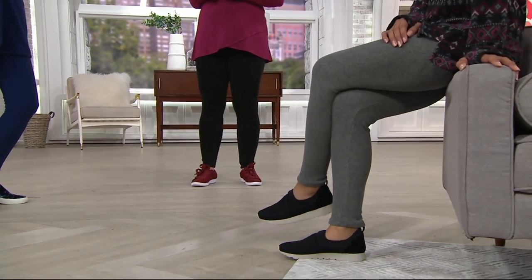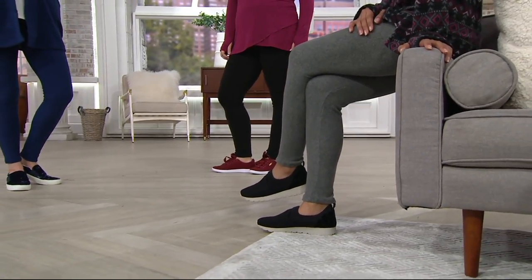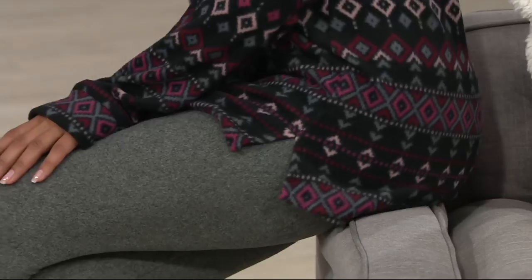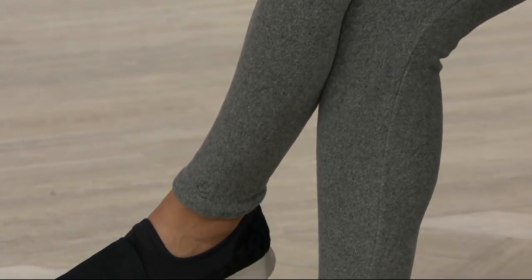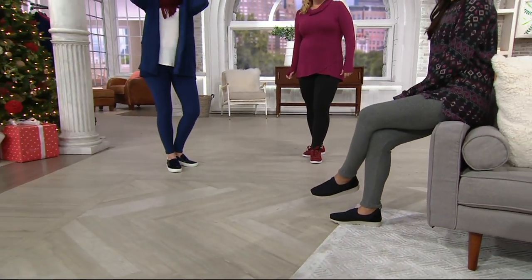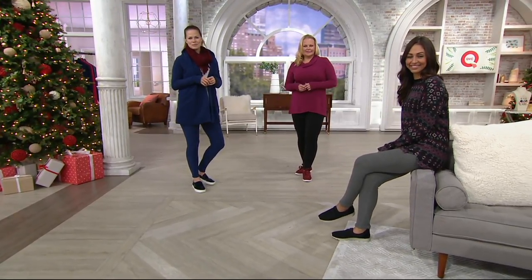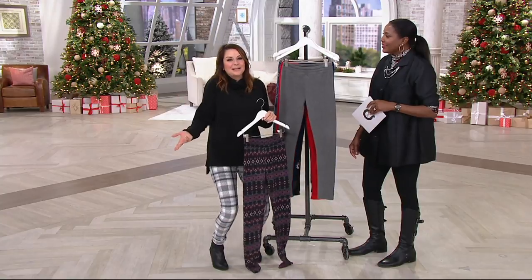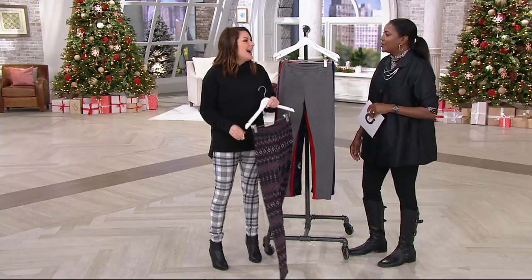They're only $20, so if you want to get a couple for gals on your list, feel free. Stay with your regular sizing, small through 3X, and take advantage of the four easy payments. Here at QVC, many of us have the Cuddle Duds fleece wear — the jackets, the fleece pants. This is what you see everyone wearing at work. You will never see me in anything other than Cuddle Duds behind the scenes.